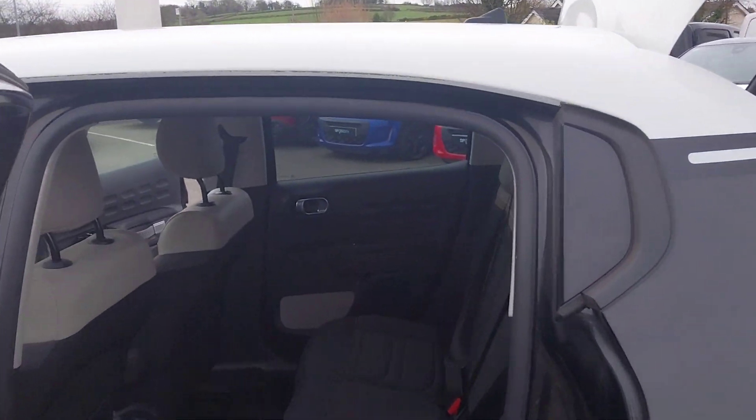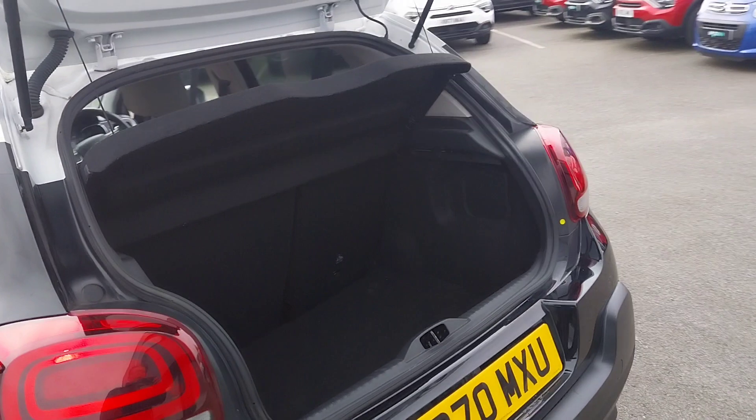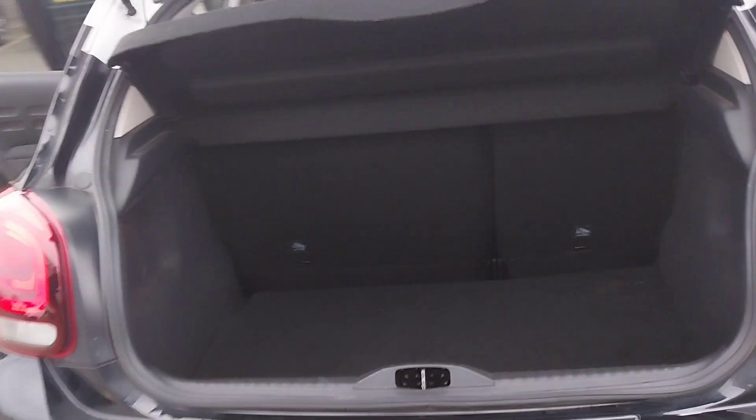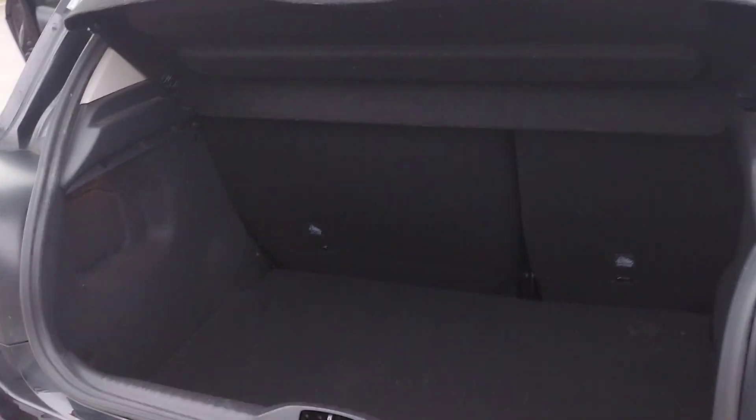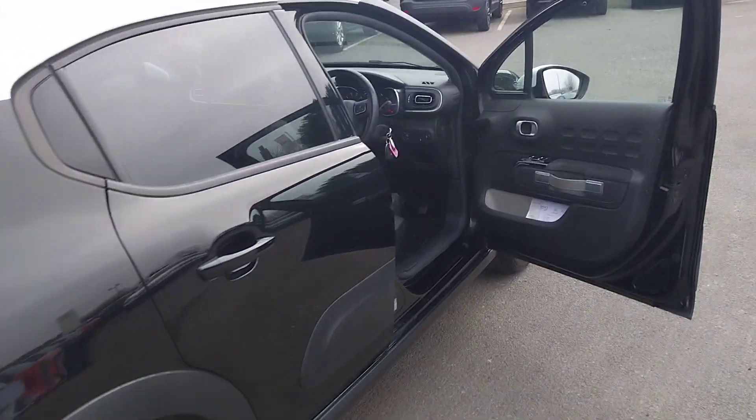And if we move ourselves round to the back, we do have ISOFIX anchor points in two of the rear seats, plenty of headroom there and generous legroom. Electric windows all round, as well as rear parking sensors, and we do have quite a large boot there for this category of car.